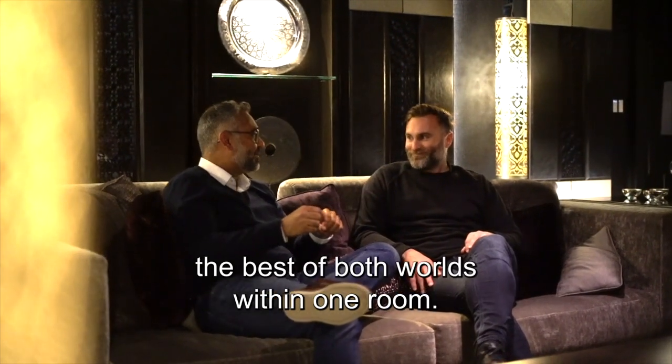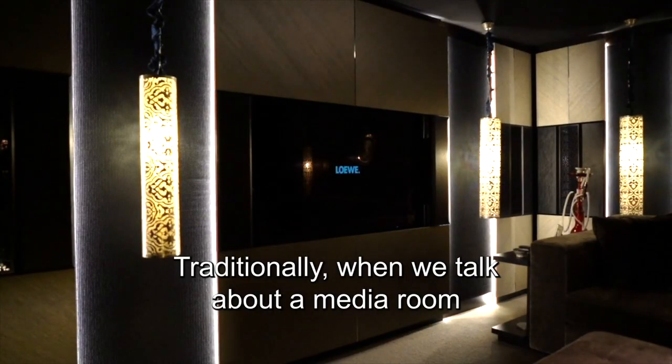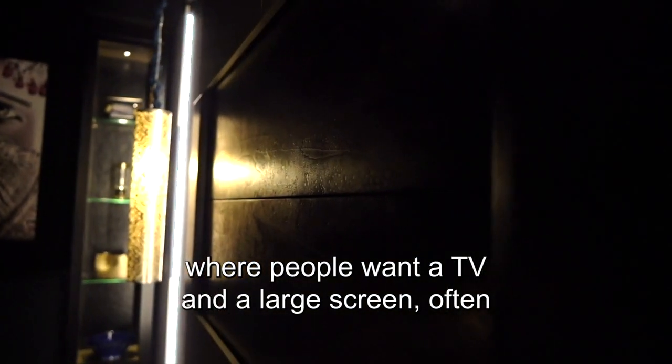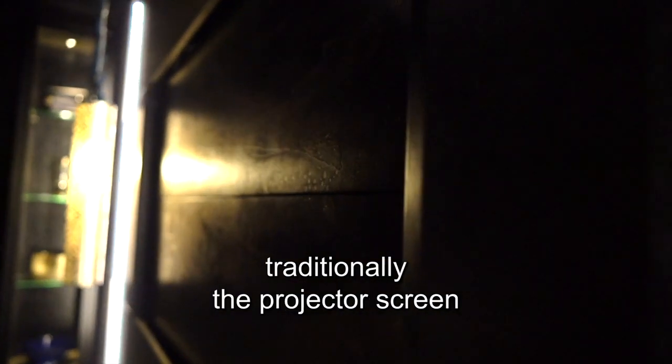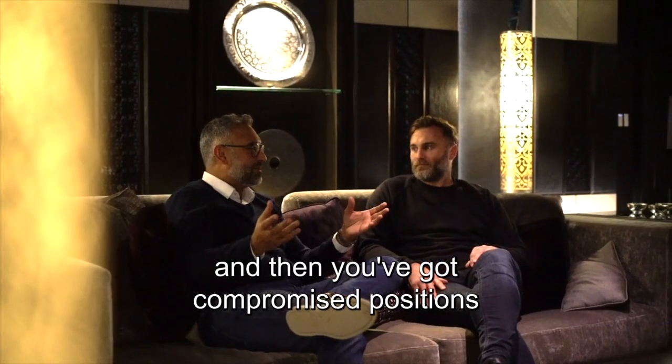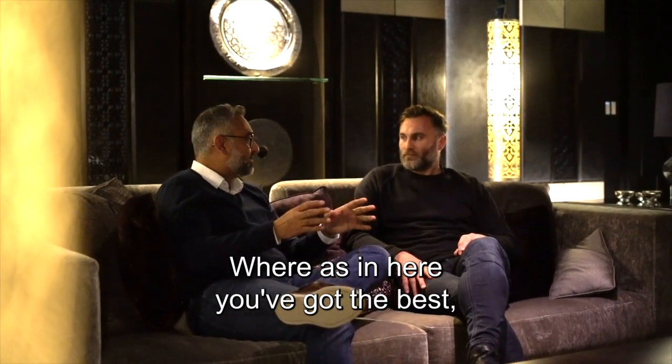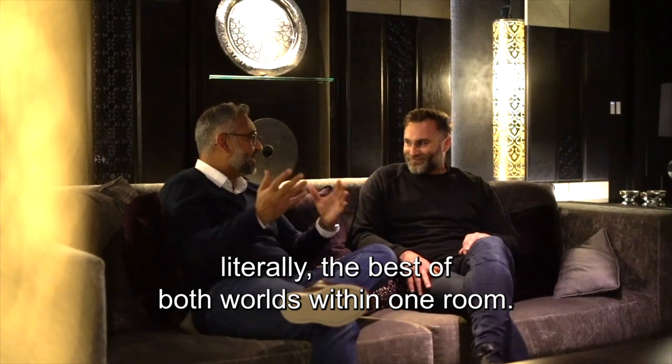You've got literally the best of both worlds within one room. Traditionally when we talk about a media room where people want a TV and a large screen, the projector screen will fall in front of the TV and then you've got compromised positions where you put the centre channel — whereas in here you've got the best of both worlds within one room.